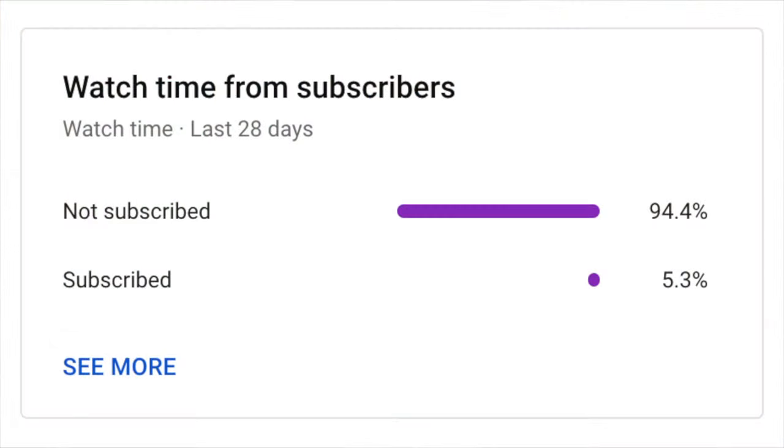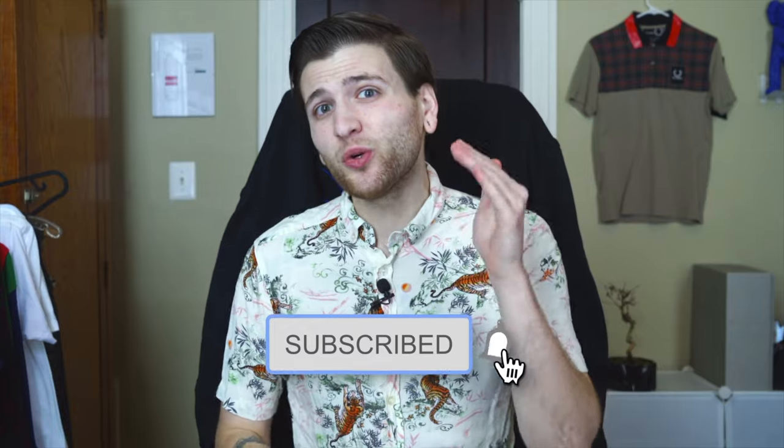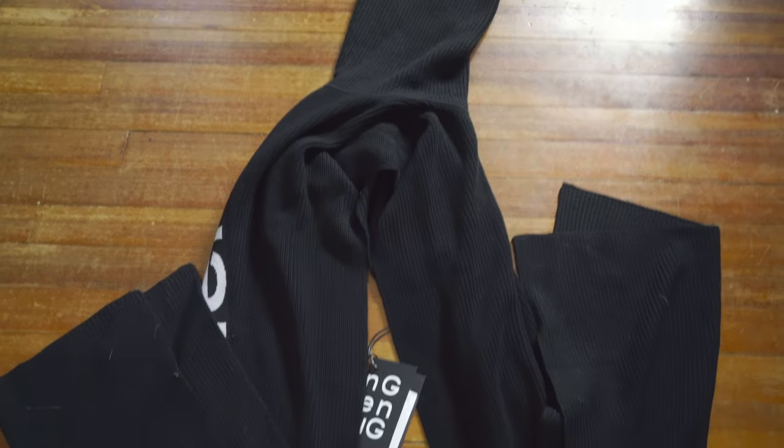The mainline pieces from Feng Chen Wang are incredible — really forward-thinking, really interesting cut-and-sew stuff. I have this amazing piece right here, and you could ask yourself: what is that? Is that a scarf? Not exactly. Is it a sweater? Not quite either. It's a crazy piece and we're gonna check it out. But first, a very small percentage of you are actually subscribed to the channel — it's completely free, just press that button and you will not regret it.